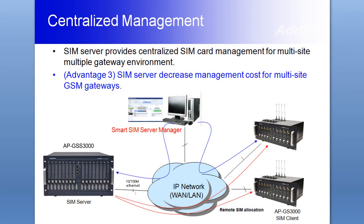Besides SIM card location customization, centralized remote SIM card management is a powerful feature. The remote SIM bank solution works mutually with Adpac's GSM gateway, and users can manage SIM cards using smart SIM servers without visiting every single remote area where GSM gateways are located.